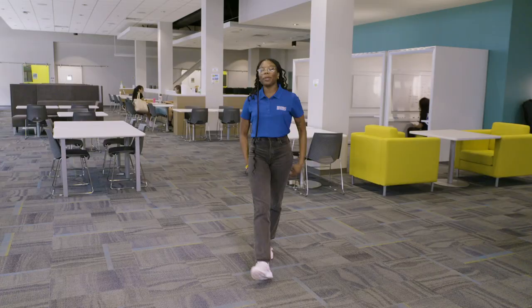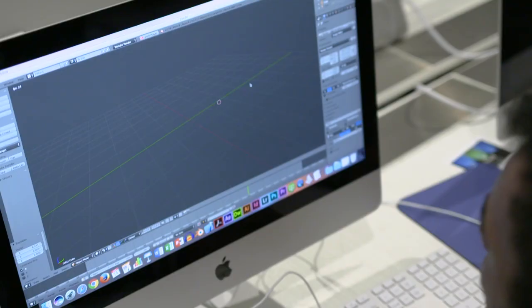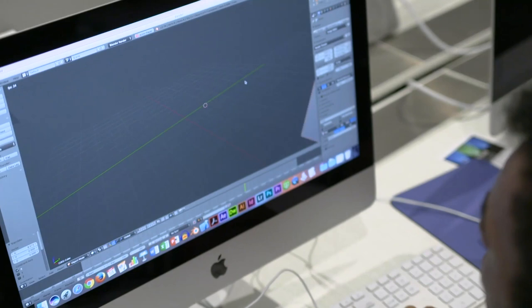Here we are in the Learning Commons. Behind us we have study rooms for students to reserve. We also have massage chairs, study cubicles, and printers and computers for students to use.